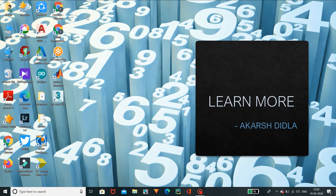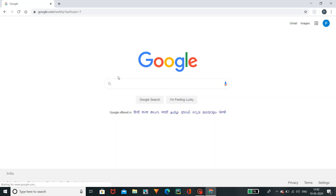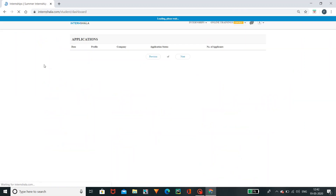First of all, let's open Chrome and Internsal. I will explain it briefly. I will show you how it is genuine and fake. You can use Internsal — first of all, let's open Chrome and Internsal. You can use Internsal.com.